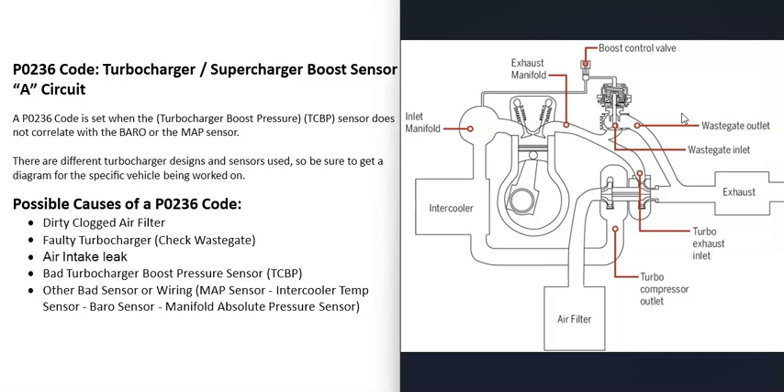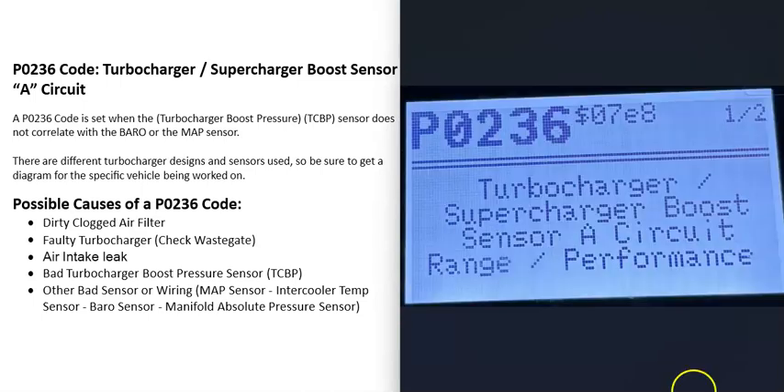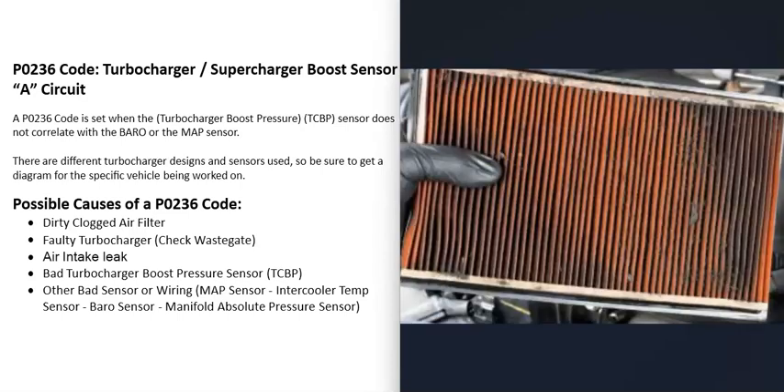There can be different types of turbos and different designs, so if you're going to work on a turbo on a specific vehicle, be sure to get a diagram for that vehicle so you know exactly what's going on with it.